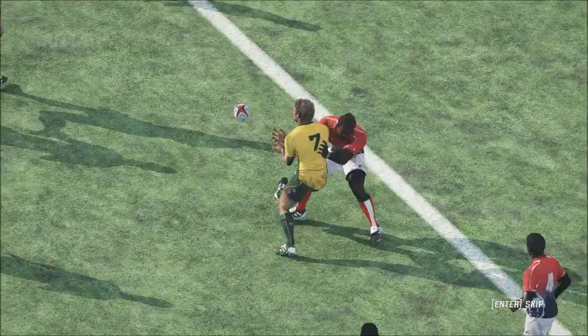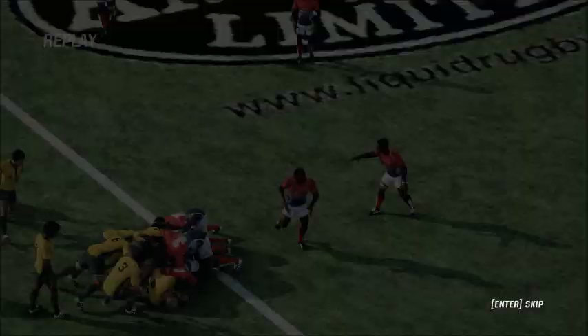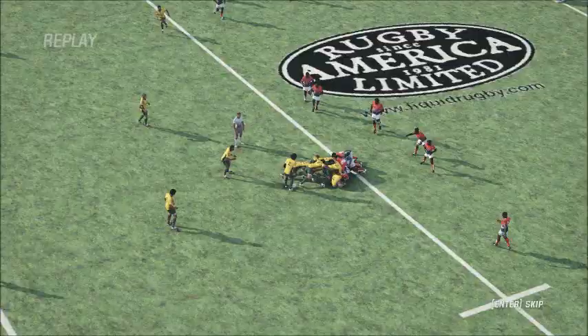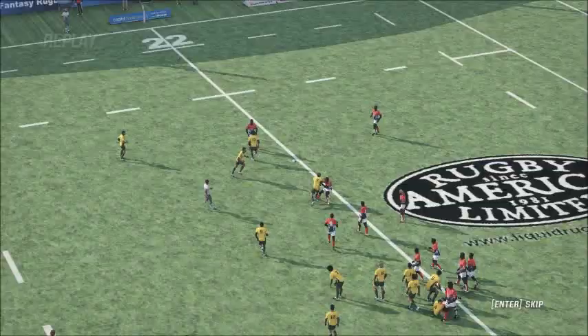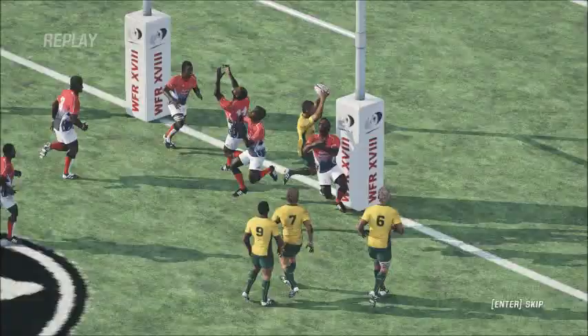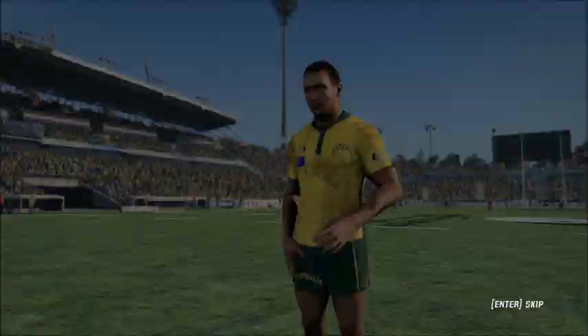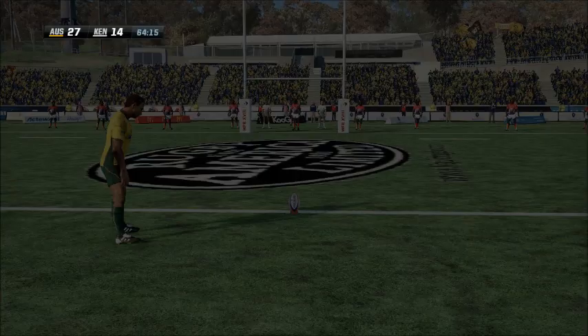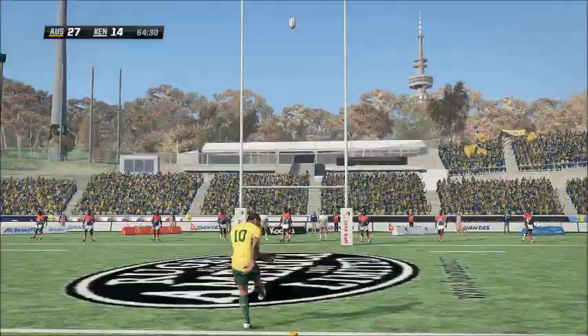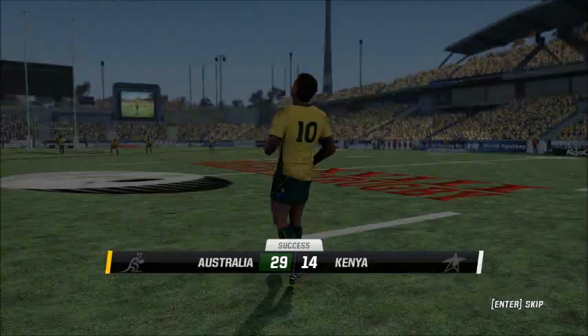Yes, you're absolutely right. And there's a shot at goal to come. So this conversion, an easy one for Koopa. Kicks and walks away — he knows it's over. The number 10 is kicking brilliantly in this game.